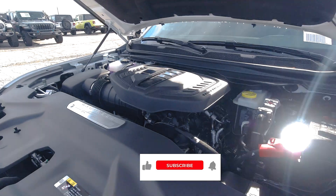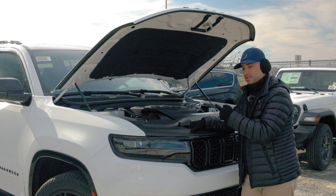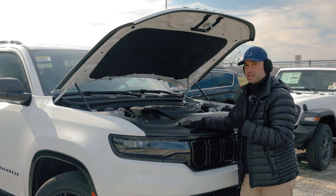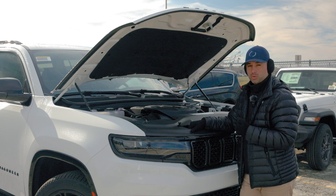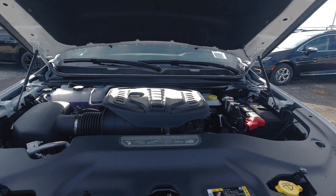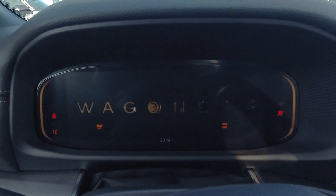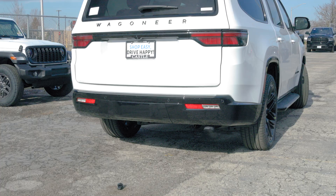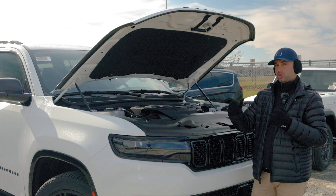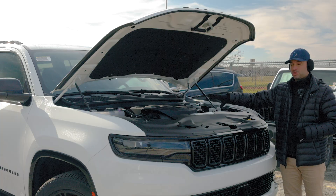The 2024 Wagoneer Series 2 Carbide has a huge 3-liter inline 6-cylinder Hurricane twin-turbocharged engine that, combined with its 8-speed automatic transmission and 4-wheel drive, maxes out at 420 horsepower or 468 pound-feet of torque. The windshield washer fluid is located right here in the front, so you don't spill any over the engine.